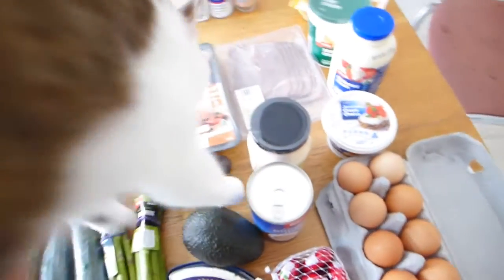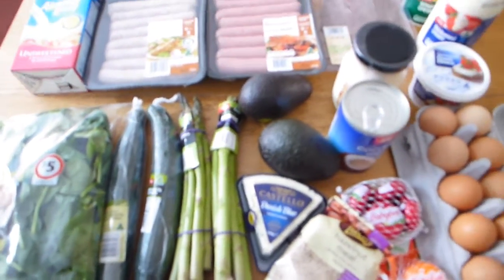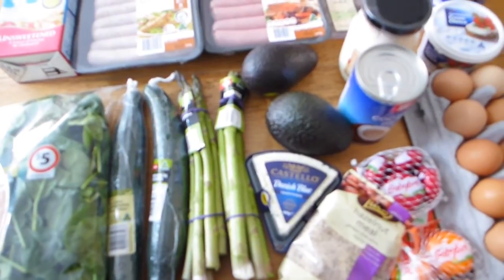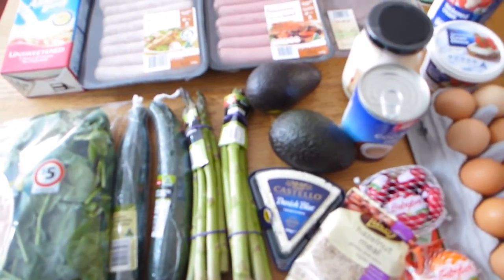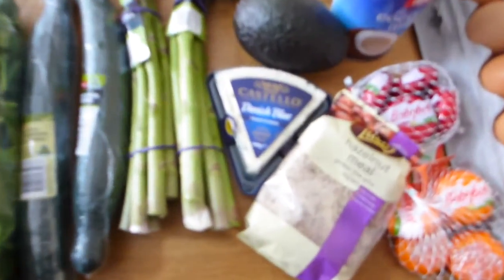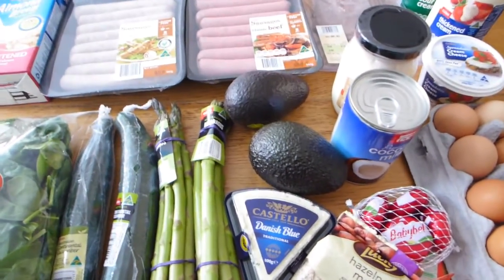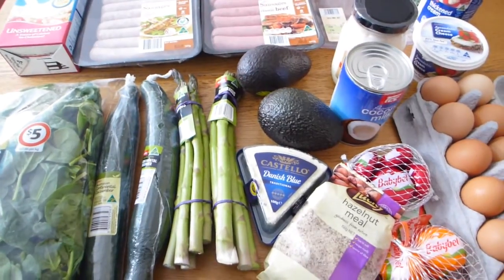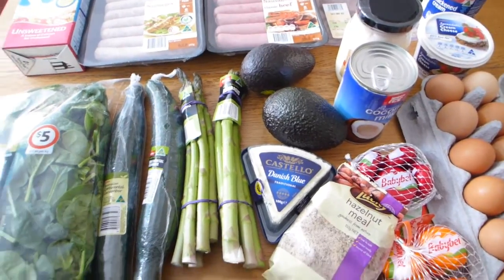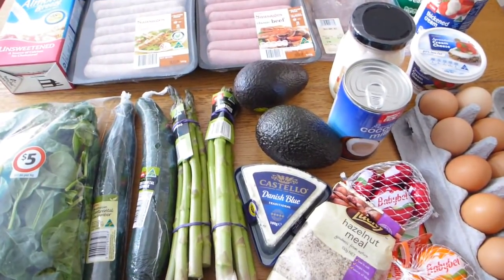That is the grocery haul today of my keto staples. It's just a short and sweet shop — these are my go-to ingredients through the week for breakfasts, lunches, and dinners. We'll have sausages of some description for dinner tonight. Thanks so much for watching this grocery haul. If you liked the video, leave a like and subscribe — I share three new videos every week. Thanks for watching and we'll see you soon!